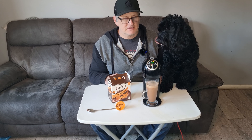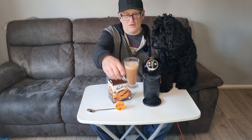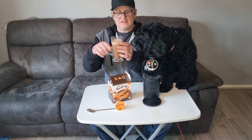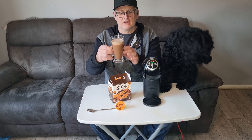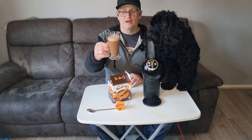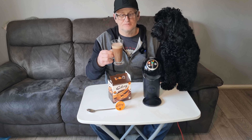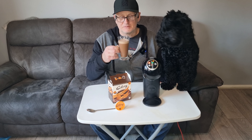Oh, that smells nice! It's got a nice beautiful creamy head on it with a nice chocolatey body. It does look nice, that does. Cheers — oh, that orange just smells lovely!